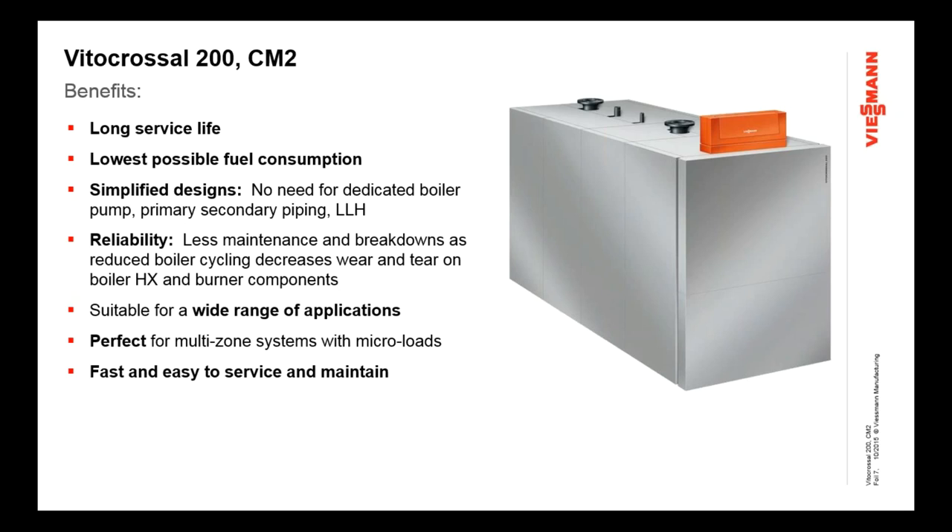A feature is only good if you can apply a benefit to it. To us, there are a lot of great benefits this boiler offers your customer, whether it be the end user or the contractor. Looking at the first couple: long service life, low fuel consumption — certainly what you're going to get with the design of this boiler. Simplified designs — I'll elaborate on how we don't need dedicated boiler pumps, primary-secondary piping, or low loss headers because of the way this high-mass boiler design is put together.